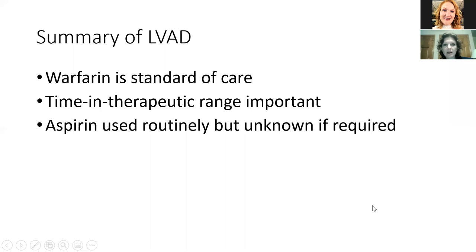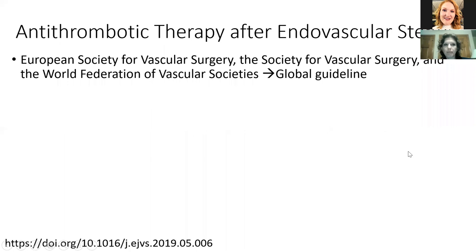Summary of LVADs: warfarin is the standard of care and time in therapeutic range is essential to reduce the risk of events. Aspirin is routinely used but we don't necessarily know the most appropriate dose or if it's required at all. Now a few quick slides on stents: on the vascular surgery side, many organizations have come together to publish a global guideline — the European Society, the Society of Vascular Surgery in the US, and the World Federation of Vascular Societies — on antithrombotic therapy after endovascular stents.